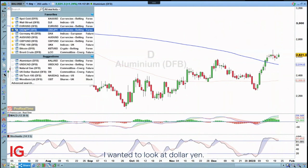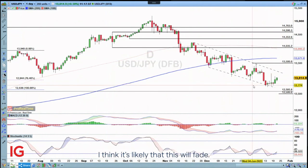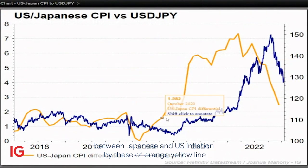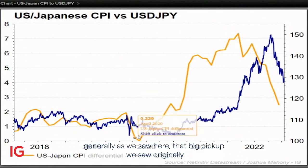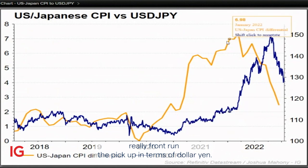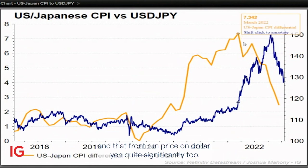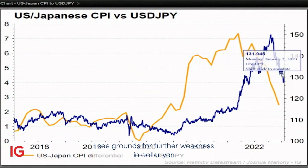For the week ahead, I wanted to look at Dollar/Yen. We're seeing a bit of a rebound here, but for me I think it's likely that this will fade. Certainly this is highlighted by this chart here — the differential between Japanese and US inflation, shown by the orangey-yellow line. That big pickup we saw originally really front-ran the pickup in Dollar/Yen. Now we've seen it top out, with US inflation dropping and Japanese inflation rising, which has front-run price on Dollar/Yen quite significantly too. So as long as we continue to see this orange line moving towards the downside, I see grounds for further weakness in Dollar/Yen.